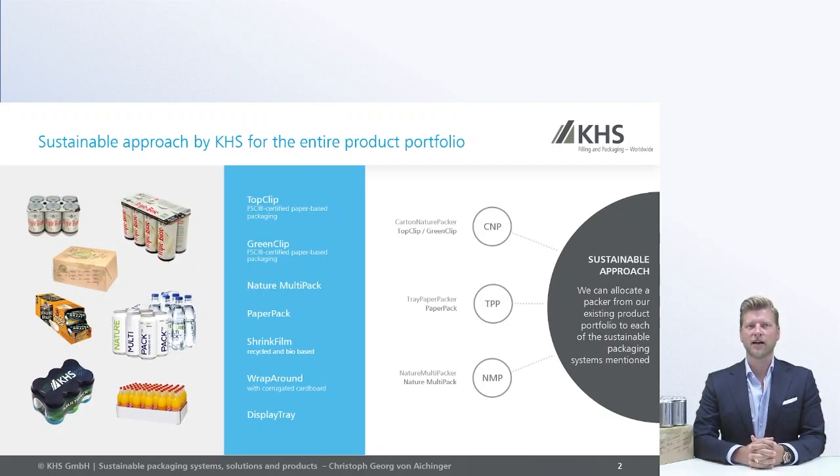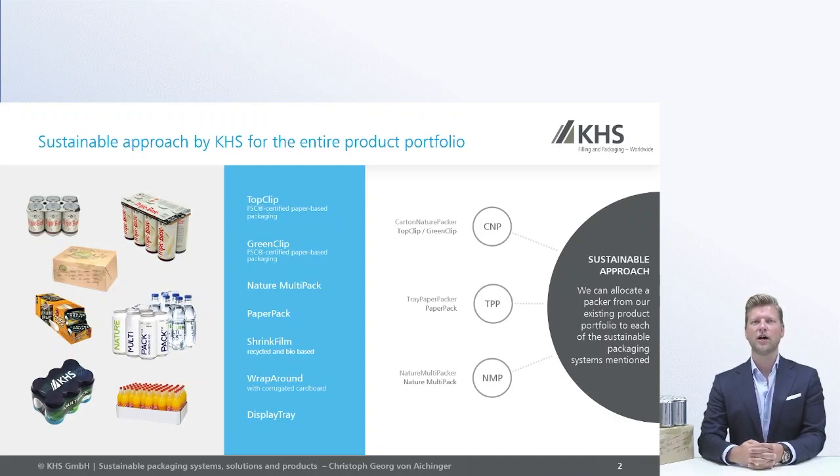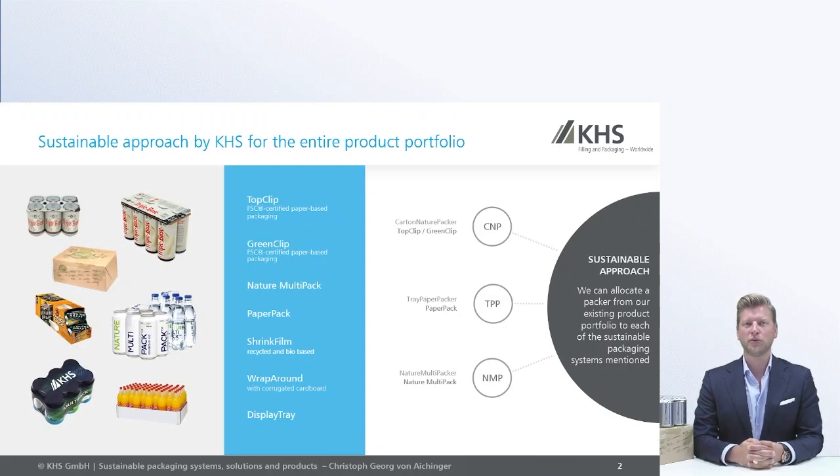The top clip is a carton created to connect beverage cans next to each other by folding the carton over the top of the can configuration. This gives a good opportunity to protect the lids of the cans and of the pack, but also provides the possibility to print on top and use the area over the pack to put promotions on, to put QR codes on, or whatever is requested and necessary for marketing and communication aspects. This is our top clip solution.